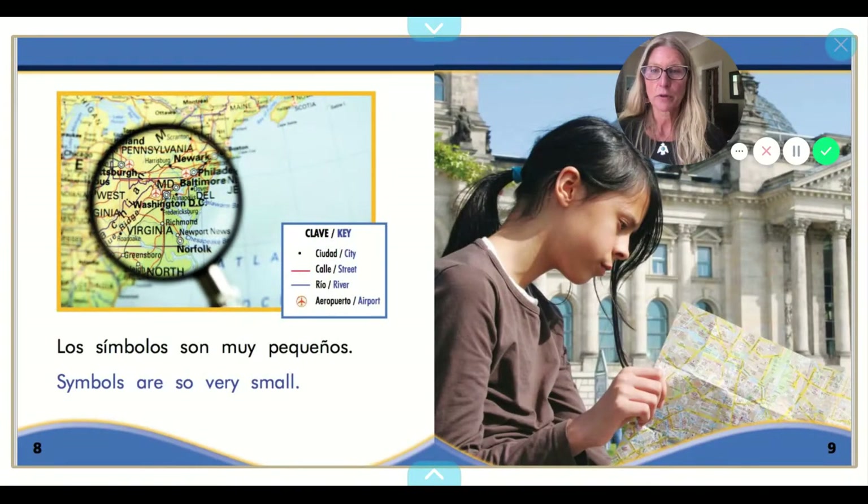Los símbolos son muy pequeños. Symbols are so very small. So if we look in this magnifying glass, we can look to see that there are little tiny red lines and there are little tiny dots that represent things that are much bigger.